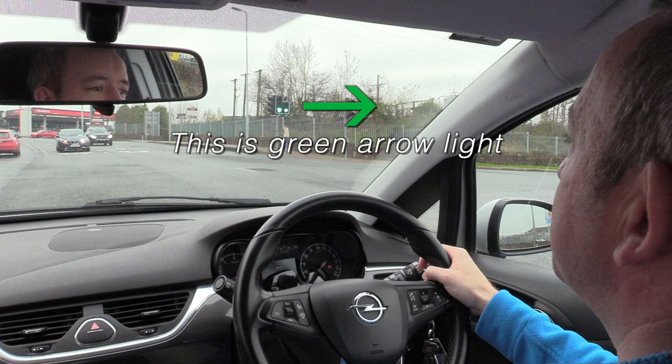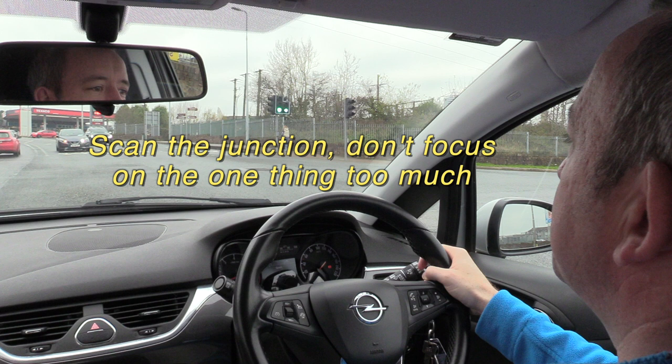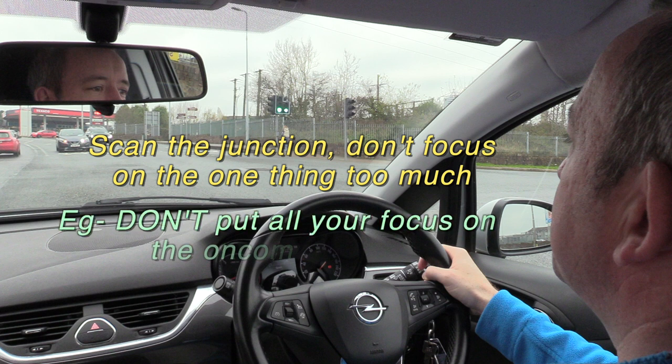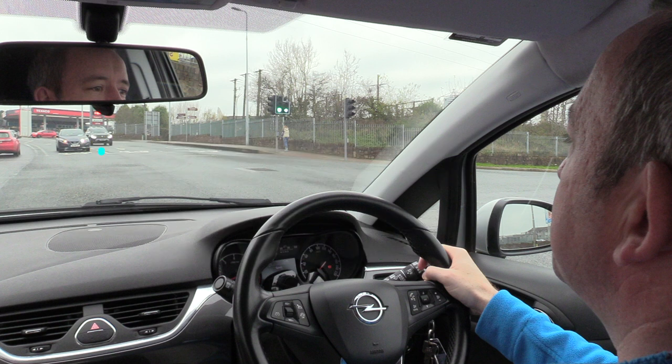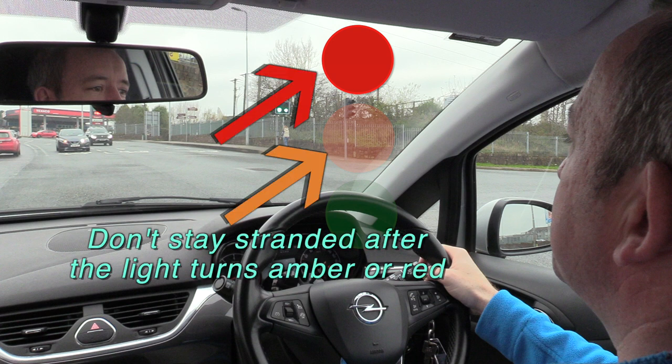Before I finish my turn I want to explain another important tip: don't stare one way too long. From comments and emails I've been getting, a lot of people seem to be focusing on one thing too much — such as cars coming down — so focused that they forget to scan the junction. They may miss the filter light, see it late, or possibly miss the light going amber and red, and accidentally get stuck in the middle of the junction, which is a bad mistake.